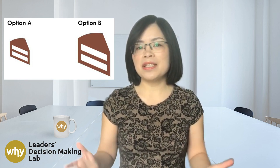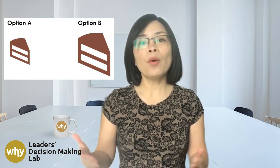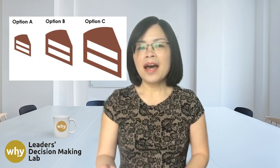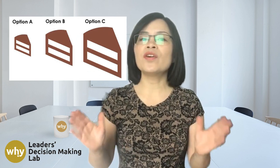So which one do you go for — A or B? Make a mental note of your choice. Now let's shake things up a little bit. This time you've got a third option.